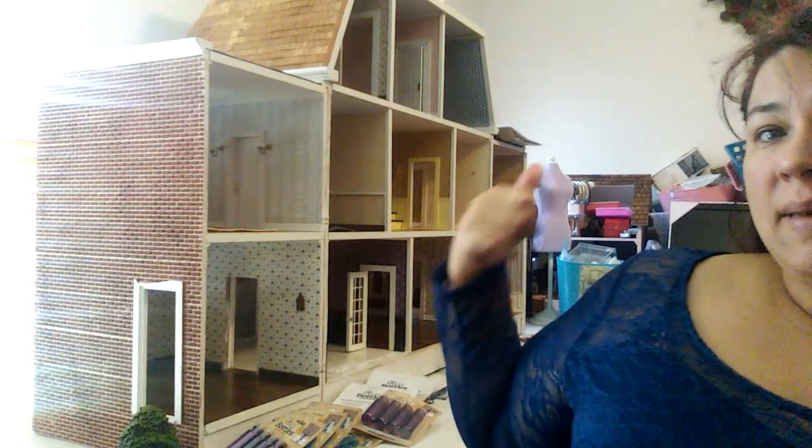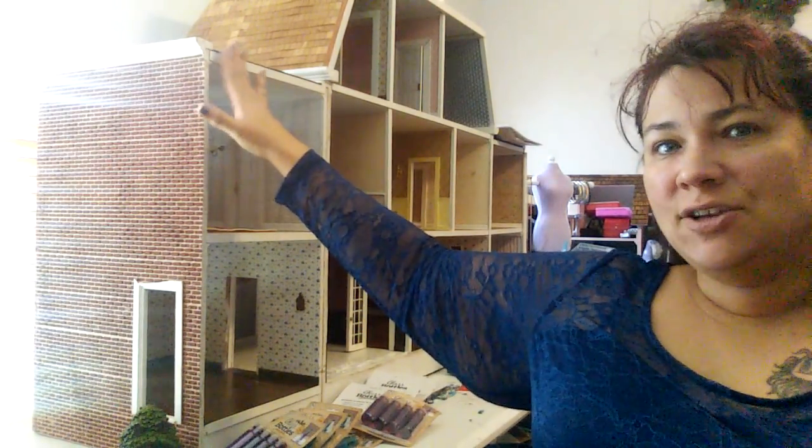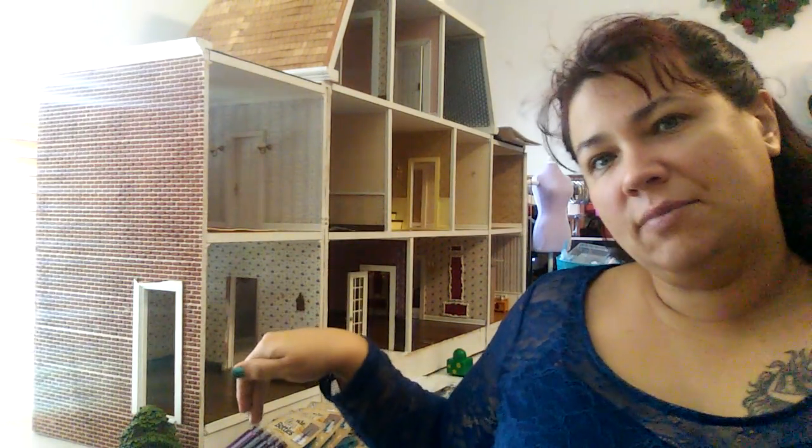It took two days of work to get it in here, to clear off this whole table, to move my pink dollhouse down there. I have the Halloween house at the end on the right, all the way at the end of the table. This is a six foot table, and the table I work on over here that's completely covered with stuff, which needs to be taken care of, is five foot.